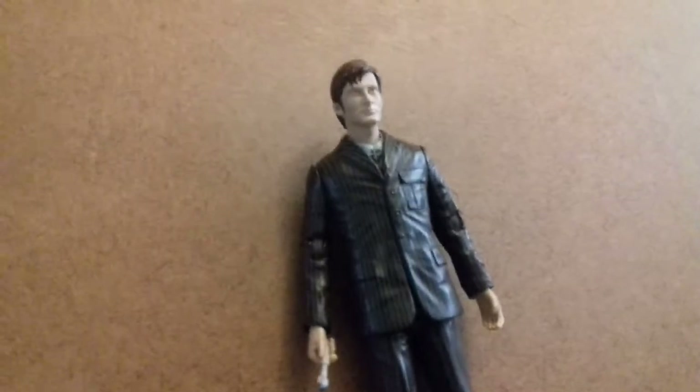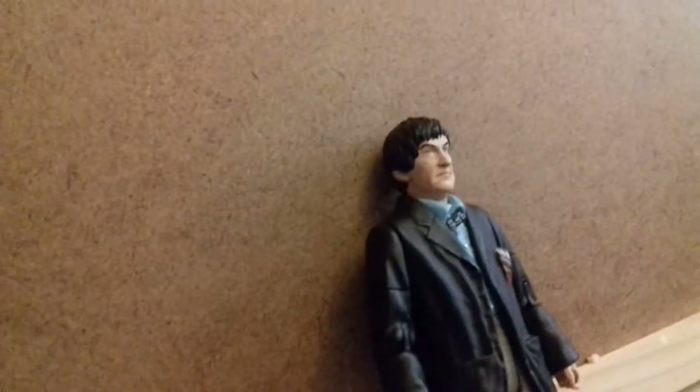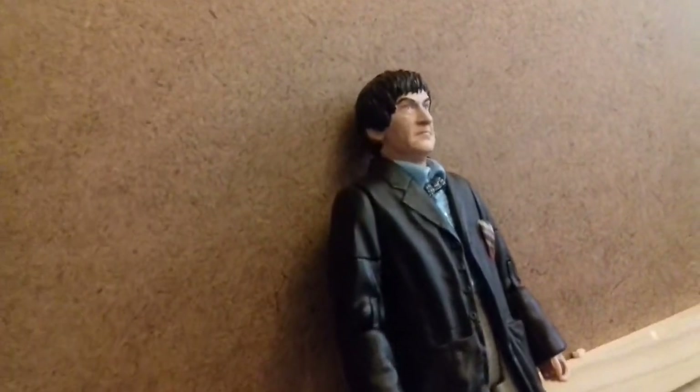It means that he can't pose as well as some of the later figures, which have quite a bit more articulation. Moving on. Next up in 8th place we have the Second Doctor from the Three Doctors, Season 10. The Second Doctor and Tennant are two of my favourite doctors.